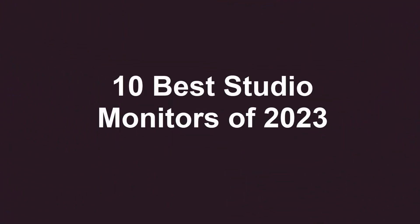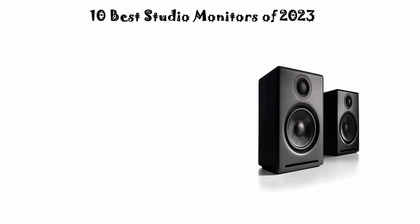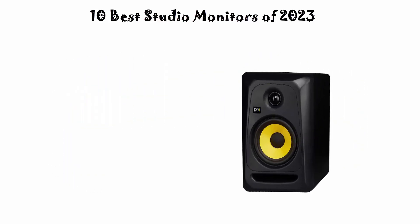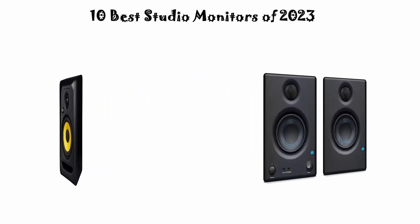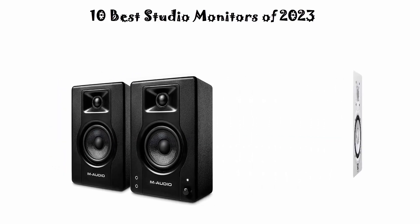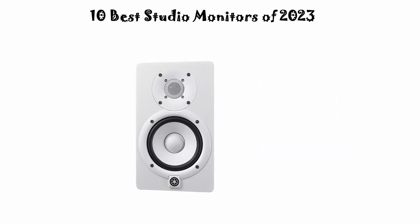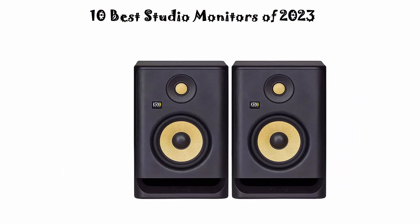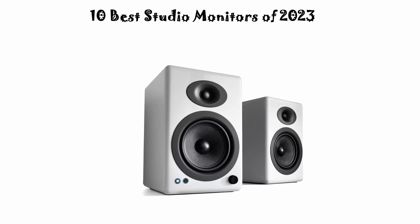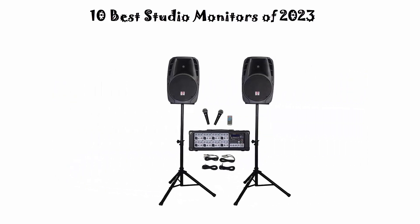10 Best Studio Monitors of 2023. We are going to check out the top 10 best studio monitors available right now. This list is based on personal opinion, trying to rank them based on their price, quality, durability, and more. If you want to see their prices and find out more information about these studio monitors, you can check out the links down in the description and comment section below. Okay, let's get started with the video.